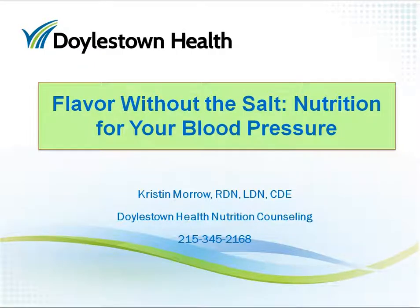I hope that you have picked up a few good tips to help manage your blood pressure by cutting back on salt and adding some helpful foods including fruits, vegetables, low-fat milk or fat-free yogurt, herbs, and spices. Please contact us at Doylestown Health Nutrition Counseling Office at 215-345-2168 for more information or to schedule a nutrition counseling appointment. Thank you for joining me. I'll see you next time.